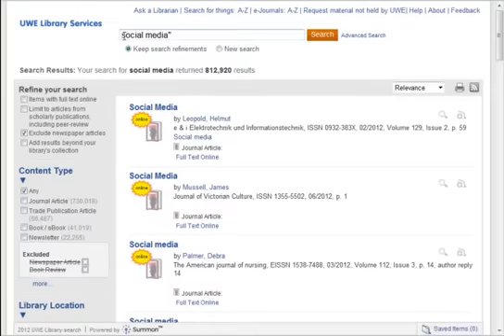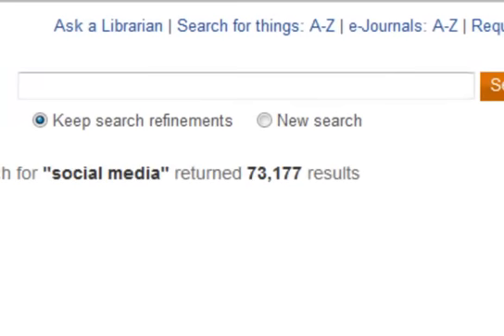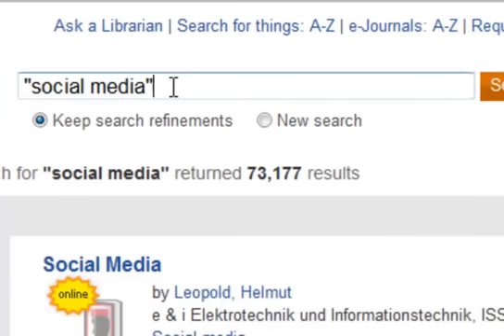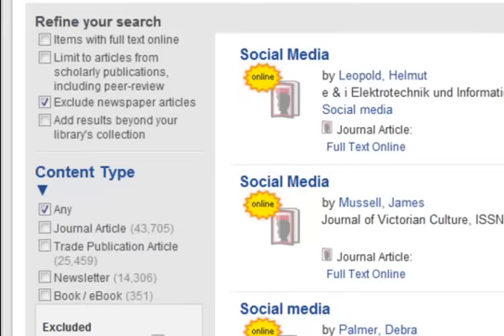To get you off to a good start, here are a few search tips. Library Search works best if you use keywords and phrases. Use quotation marks for names and phrases, and you can refine your search using the tick boxes on the left-hand side.